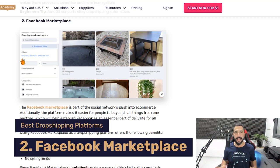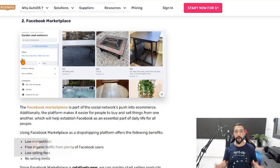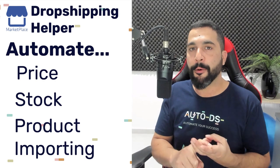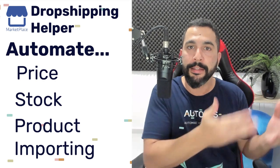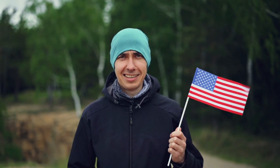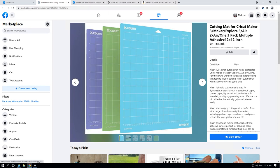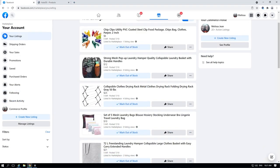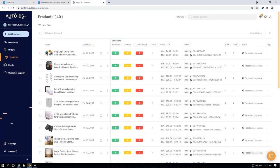Because we noticed this trend, we also support Facebook Marketplace dropshipping on AutoDS. If you're using AutoDS, you can automate your price, stock, and product importing pretty easily using our Facebook Marketplace dropshipping helper. If you're a US citizen with a social security number and can pass SSN verification with Facebook, and you have a US IP address, you can start dropshipping on Facebook. Just log into the marketplace, go to your marketplace, start creating your listings. You can connect to AutoDS to automate your business and scale really easily, or try it out without automation first — that's also perfectly fine.